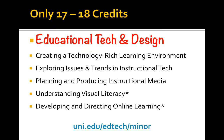It's one where you get into coding and visual literacy, a whole number of things — I think you'll find it to be an exciting class. Exploring Issues and Trends in Instructional Technology is an online class, which means you can take it anywhere you are. Planning and Producing Instructional Media is where you actually get a chance to create movies and videos and all that sort of thing, and that is an online class as well. Understanding Visual Literacy is an on-campus class. The last one is Developing and Directing Online Learning, which is an online class, obviously. And so there's our six classes.